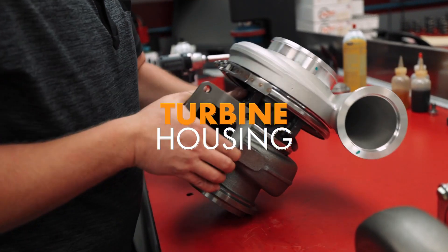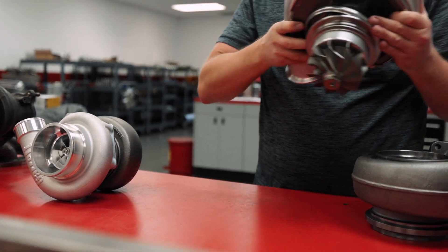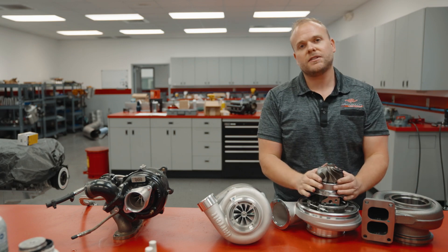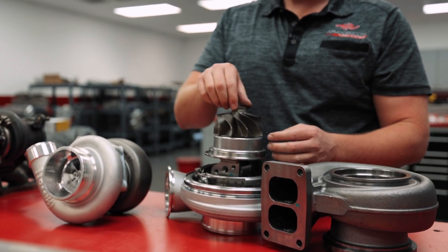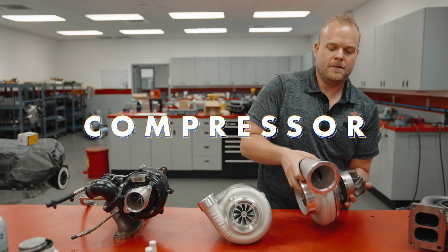Let's see what's inside the turbine housing. Exhaust gases and heat enter the turbine housing and then they meet the turbine wheel. Those gases force the turbine wheel to start spinning. There's a shaft that goes through the turbocharger and connects to the other side of the turbo, which is the compressor.